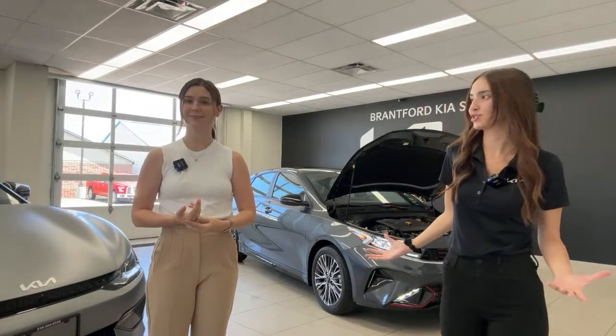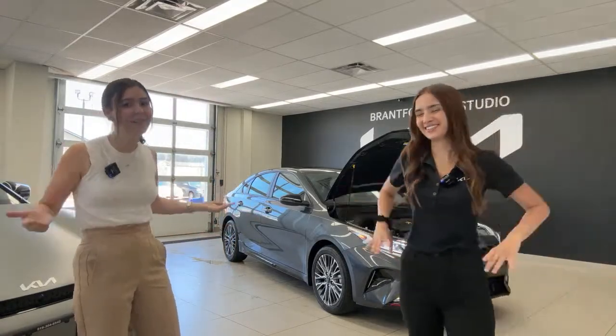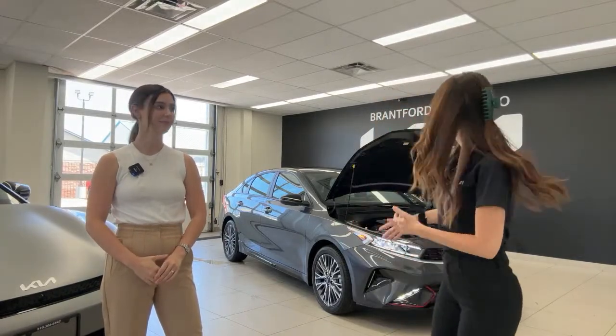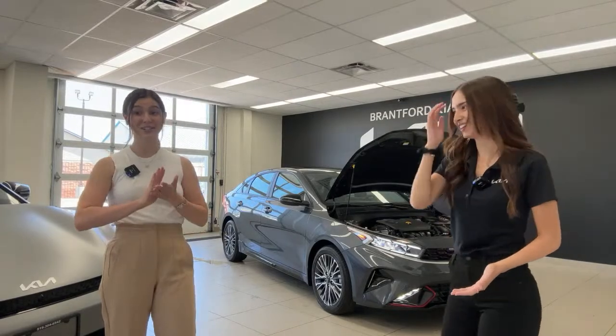Charlotte, what makes the GT Line special? Well, Gabby drives it, so automatically they should include that on the brochures. Kia Canada, if you're watching, take notes. But seriously, I bought this vehicle because it ticked off every single box I had for purchasing a new vehicle — it's safe, it's got great warranty, great fuel efficiency, great features, and it looks really, really good. It's very sporty.